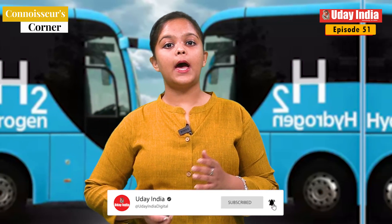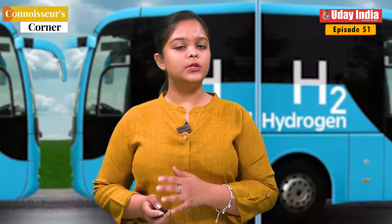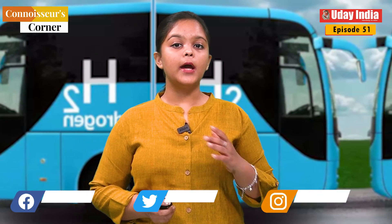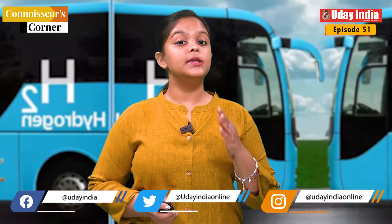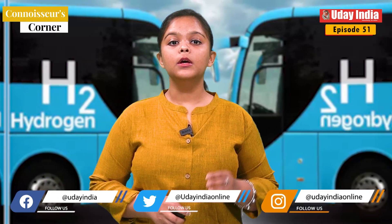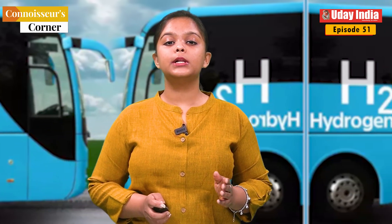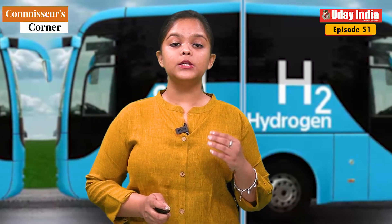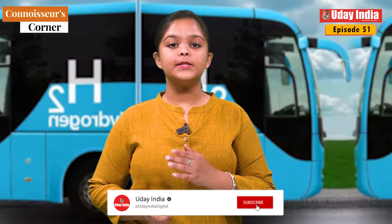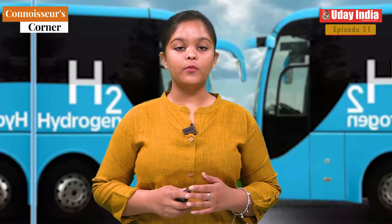They are a clean, efficient, and quiet alternative to traditional diesel buses and could help to reduce air pollution in cities around the world. The launch of India's first hydrogen fuel cell bus service is a significant milestone in the development of this technology. It is a sign that India is committed to reducing air pollution and promoting clean energy. The success of this pilot project could pave the way for the wider adoption of hydrogen fuel cell buses in India and around the world. Stay tuned for more such videos.